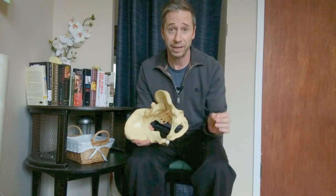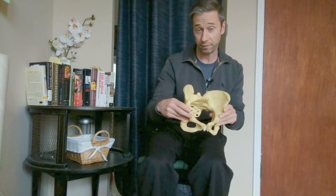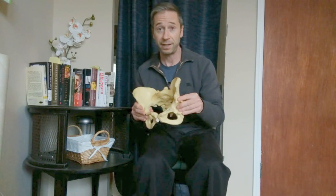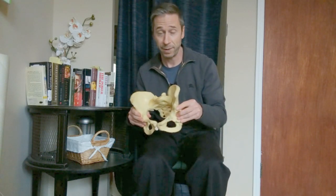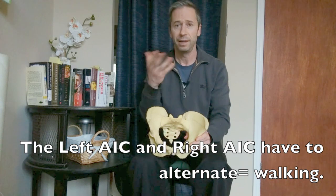A left AIC pattern is only a problem if it never gets the chance to turn off, and the right AIC pattern — which should occur when you switch to the left — is not allowed to occur. That's where the problem is. You want to be alternating left AIC pattern, right AIC pattern, left AIC, right AIC. If it's just left AIC pattern repeatedly, that's where muscles get overused, you're stuck, and your pelvis is not rotating.